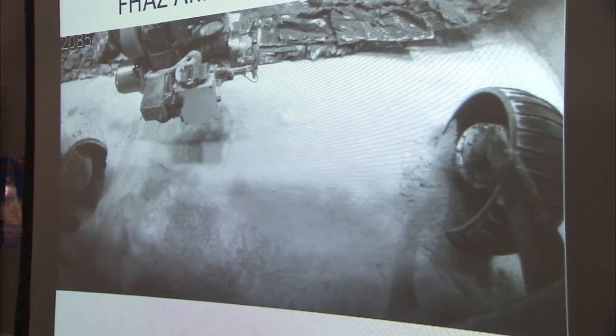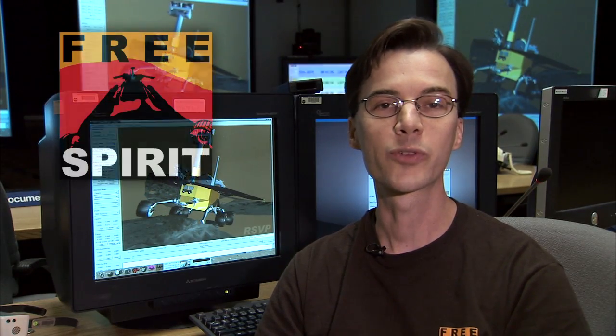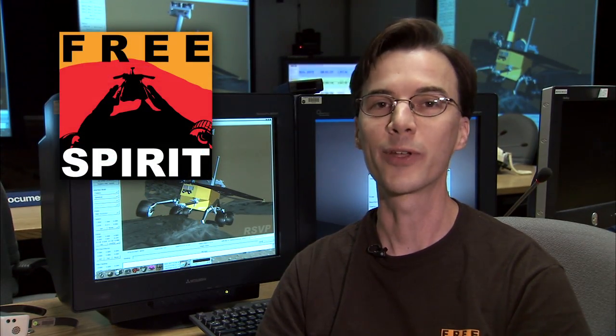Mars does not owe us a solution to this problem, and there might not be one, but we are very confident that we have the best possible plan under the circumstances, and we're ready to begin implementing it very soon. It's going to be a slow and lengthy process, taking weeks or maybe even months, but we'll keep you posted on Spirit's progress, and we hope you'll follow along. I'm JPL Mars rover driver Scott Maxwell. This has been your Free Spirit Update.